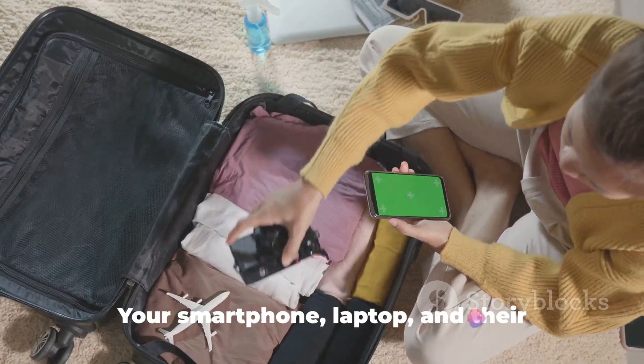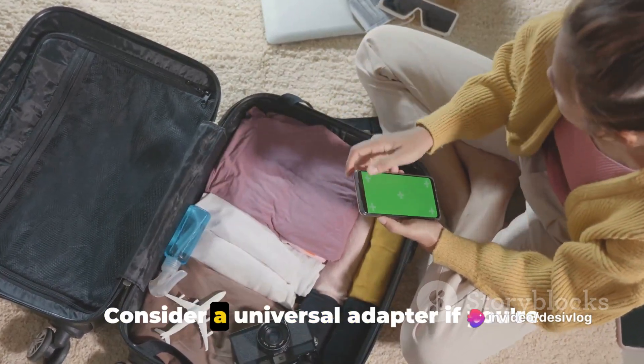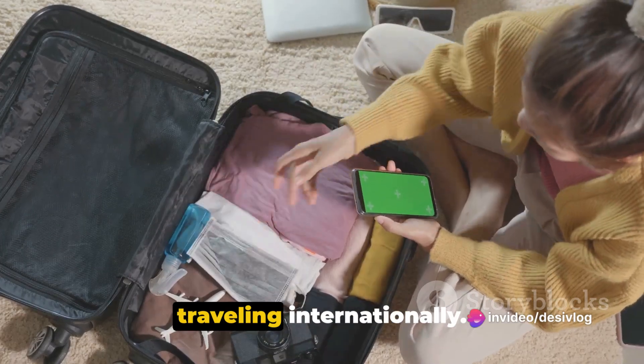3. Electronics. Your smartphone, laptop, and their chargers are vital. Consider a universal adapter if you're traveling internationally.